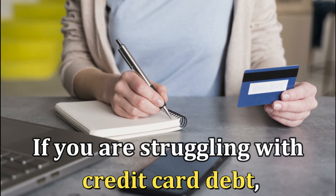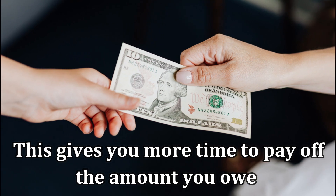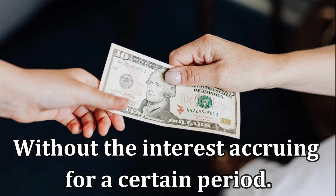If you're struggling with credit card debt, this gives you more time to pay off the amount you owe without the interest accruing for a certain period.